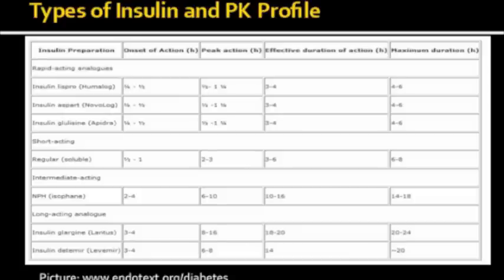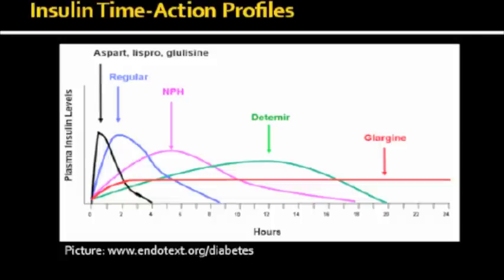Insulins can be categorized largely into four types according to their action profile: rapid acting analogs, regular or short acting analogs, intermediate acting analogs, and long acting analogs. Selecting the appropriate insulin depends largely on the desired time course of insulin action. This table summarizes pharmacodynamic characteristics of each type — time to onset of action, peak action, effective duration of action, and maximum duration. However, it is important to understand that these numbers can vary considerably between individuals and sources of information.